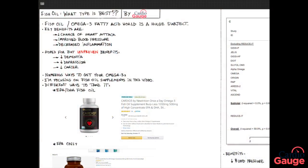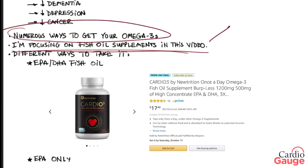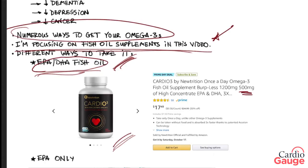There are numerous ways to get your omega-3s. In this video, I'm going to focus on fish oil supplements. There are different ways to take it. You can get EPA+DHA fish oil — that's the usual fish oil. It's got both EPA and DHA in it, which are both omega-3s, and this would be a typical omega-3 product that you'd get online. It's got 500 milligrams of EPA and DHA in each capsule, and it's pretty affordable.